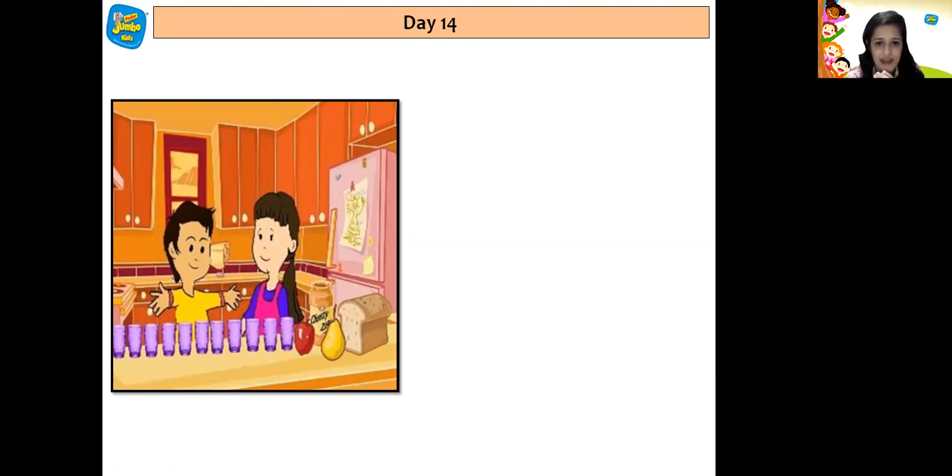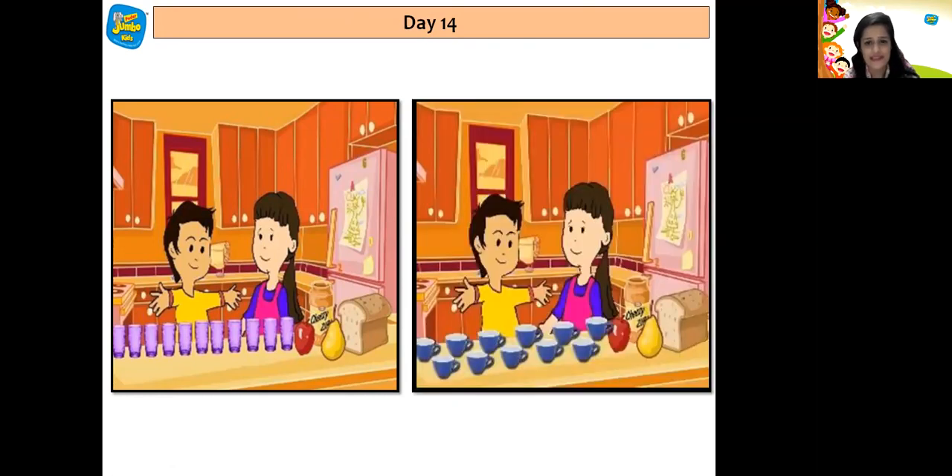And Rihan removed 11 cups from the wooden cupboard. Now let us count 11 cups: 1, 2, 3, 4, 5, 6, 7, 8, 9, 10, 11.